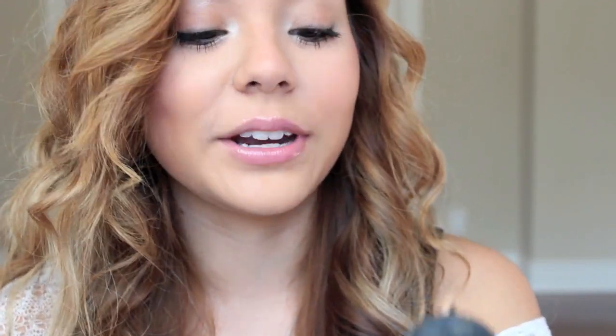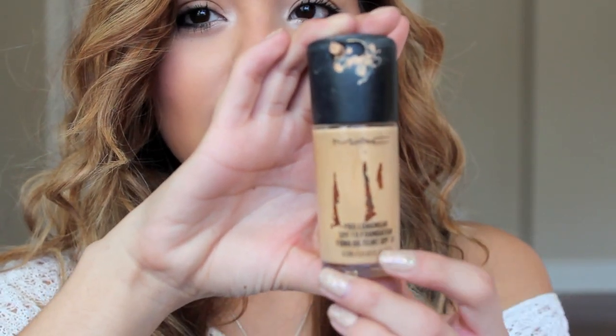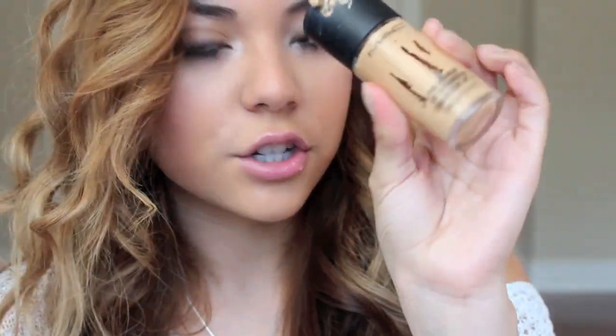I'm going to start with face products. I have two foundations — the first one I used in the beginning of the year around this time last year. It's the MAC Prolongwear Foundation in NC25, and I love it so much. I'm almost out of it, but it lasted the whole year. I really love this foundation because it's matte and it stays on all day.